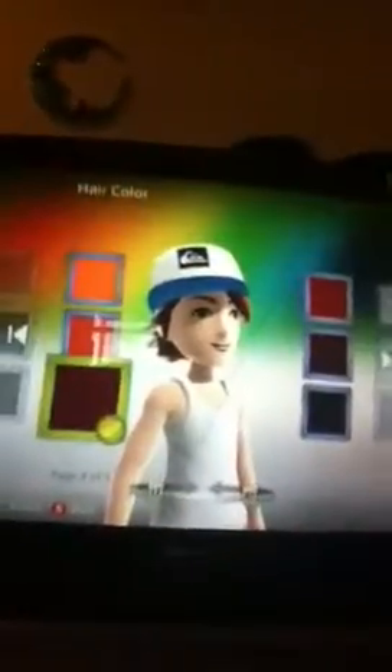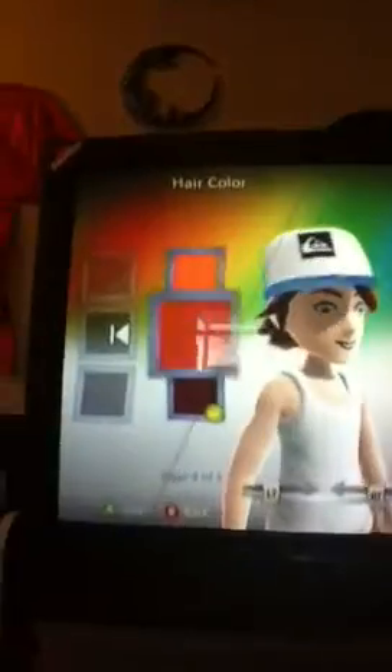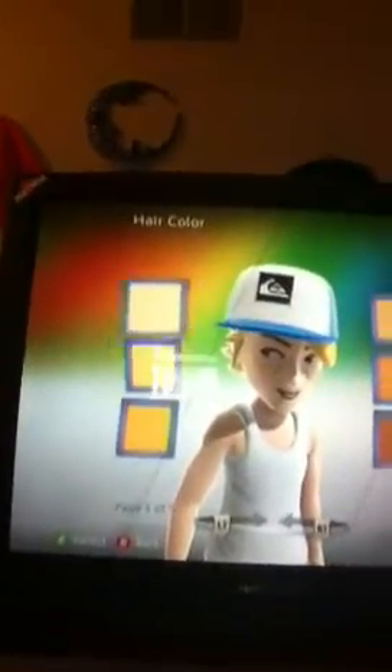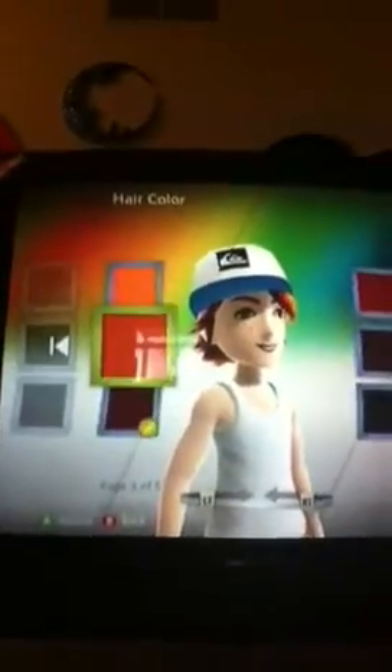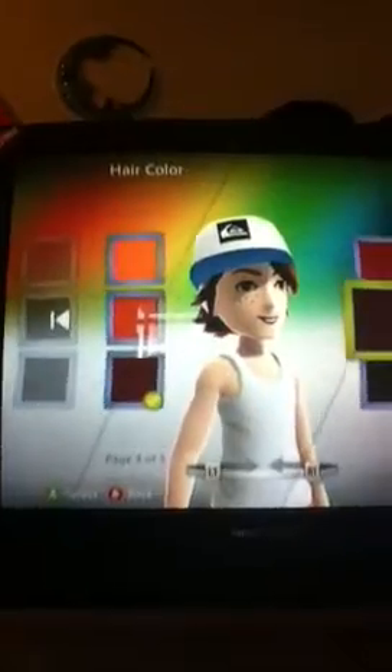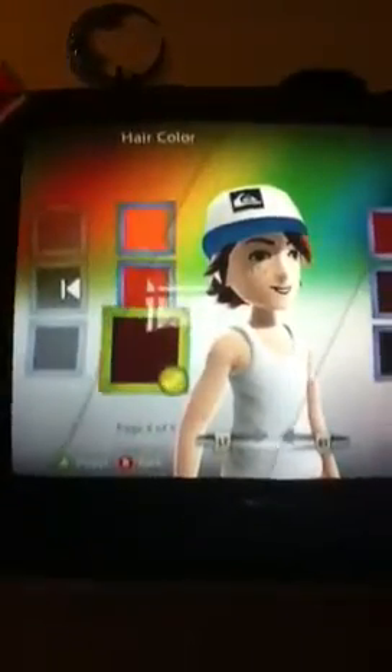Once you've got your hairstyle all picked out, then you've got to choose the color. There's lots of different colors, like snow white, blonde, all those fun colors — red, gray, black. My hair is kind of brownish.